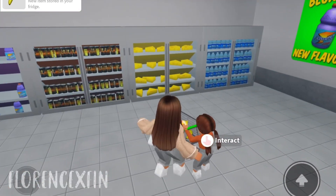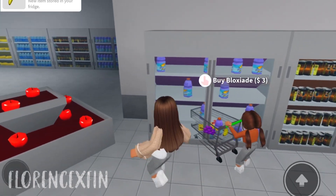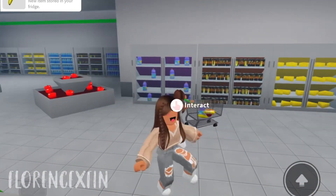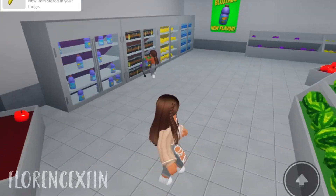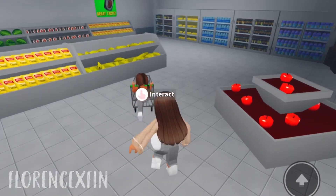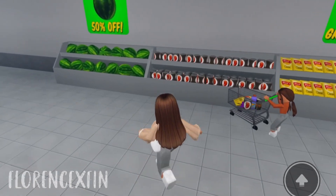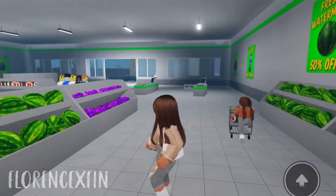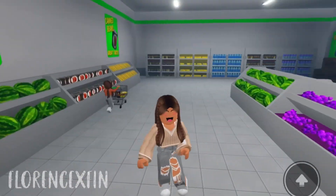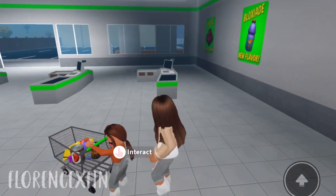We need waters and some Bloxade — wait, no, we're not getting Bloxade this time. Last time we went grocery shopping you snuck them in the cart and I paid thirty dollars for I don't know how many you got, but we had them for weeks! Do you want a watermelon? Watermelon season is pretty much over — pumpkin spice is in now. All right, let's check out.